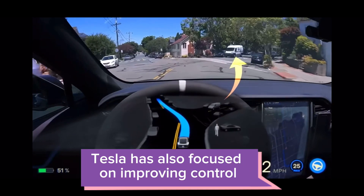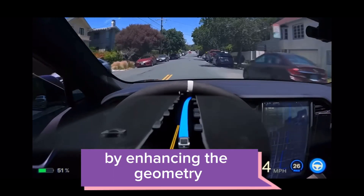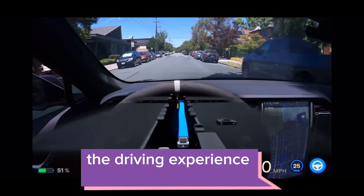Tesla has also focused on improving control through turns and overall smoothness. By enhancing the geometry, curvature, position, type, and topology of lanes, lines, road edges, and restricted spaces, they've taken the driving experience to a whole new level.